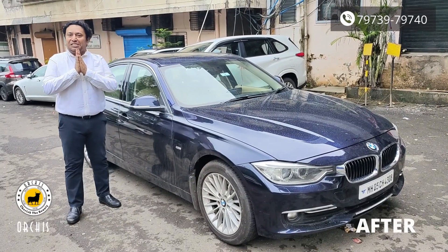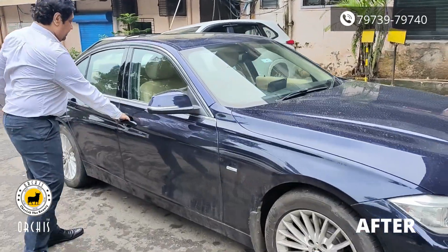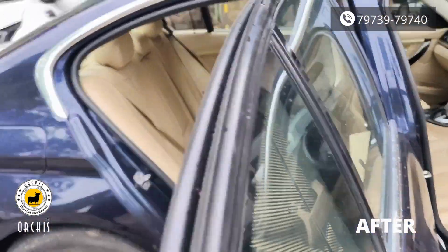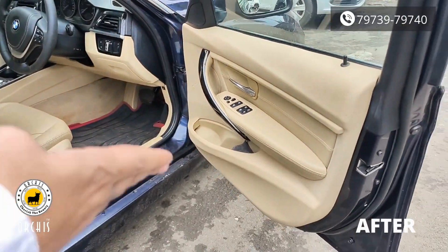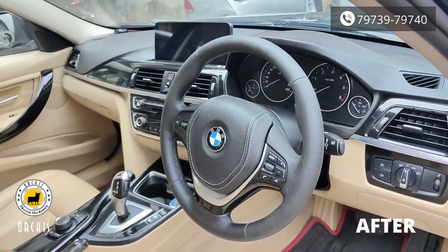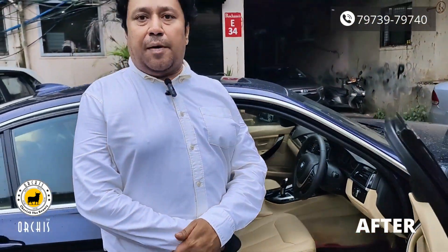Hello friends, I am Anil. In this car we have made suite covers. You can see the quality of the work and finishing. You can see the steering wheel and the contact. You can see the front of your car. Thank you very much.